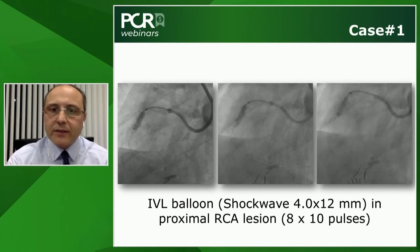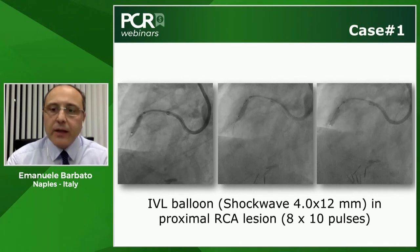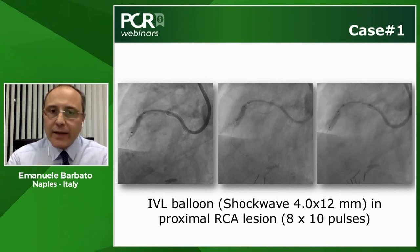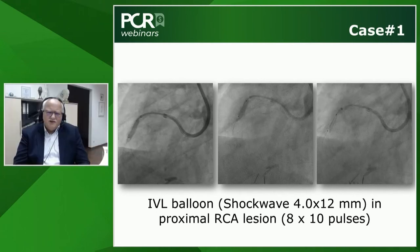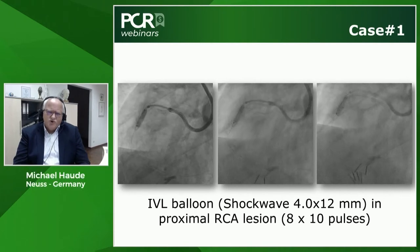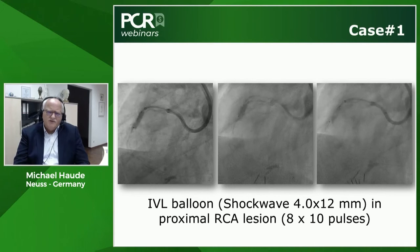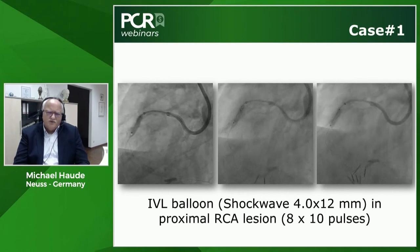A question was raised about the guideliner and IVL balloon compatibility. The IVL catheter is 6-French compatible and can be advanced through a guideliner. Larger balloon sizes are a bit bulkier to retrieve when deflated, but it works. For large arteries, 7-French provides more freedom, though in this case a 6-French was used as it was the only size that could be torqued into the RCA ostium.